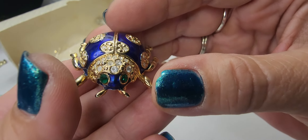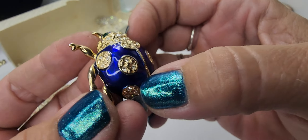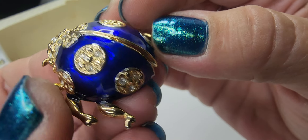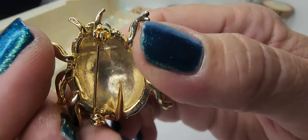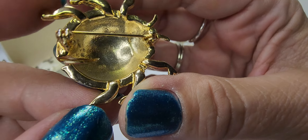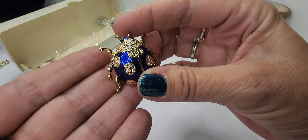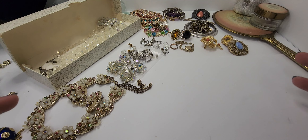Then we have this little beetle. She has green eyes and a beautiful blue enameled shell, and she's got little rhinestones all over her. They all appear to be there and I don't see a mark anywhere on this one — but still a great little piece of jewelry. Very cute little beetle. I'm really excited about the little bug brooches — the bugs and the frogs generally do really well for me.